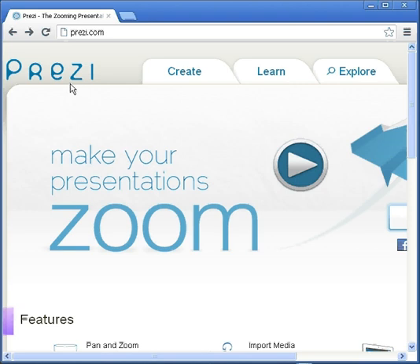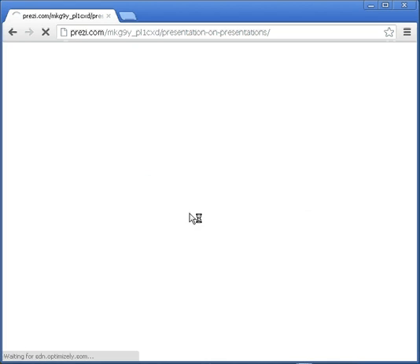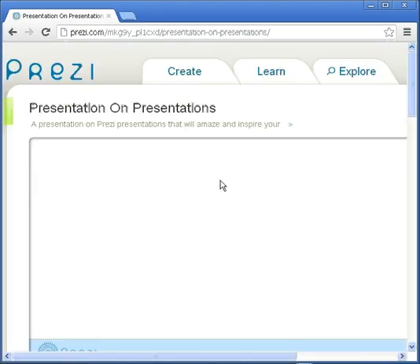We know that PowerPoint can become boring, it can become static, and it doesn't lend to a student's creativity. However, with Prezi — and let me give you an example of that — Prezi goes three-dimensionally and goes well beyond just flipping through certain slides.